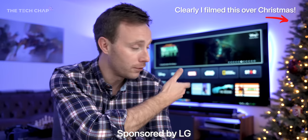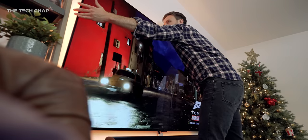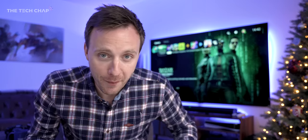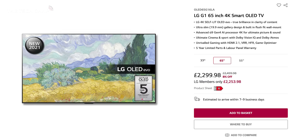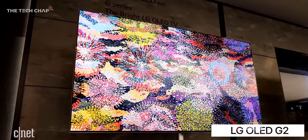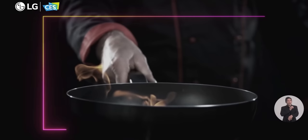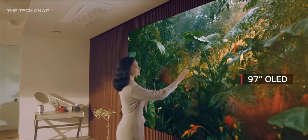A big thank you to LG for sending this review sample over and also offering to sponsor this video, but as you guys know, all opinions are my own. But do you know what the best thing about this TV is right now? It's not the OLED EVO panel and AI Gen 4 processor 4K, it's not even the flush wall mount. The best bit is that it is now about 20-25% cheaper than it was when it came out back in April. It was 4,800 quid; now you can find it for a little under 4 grand. The 65-inch was 3,000, now it's 2,200. We've seen all the shiny new TVs unveiled at CES 2022, including the G2 successor with new processors and potentially even higher brightness, but those won't come out until probably April, and you'll be paying top dollar at first. So sometimes last year's model may end up being a better buy.